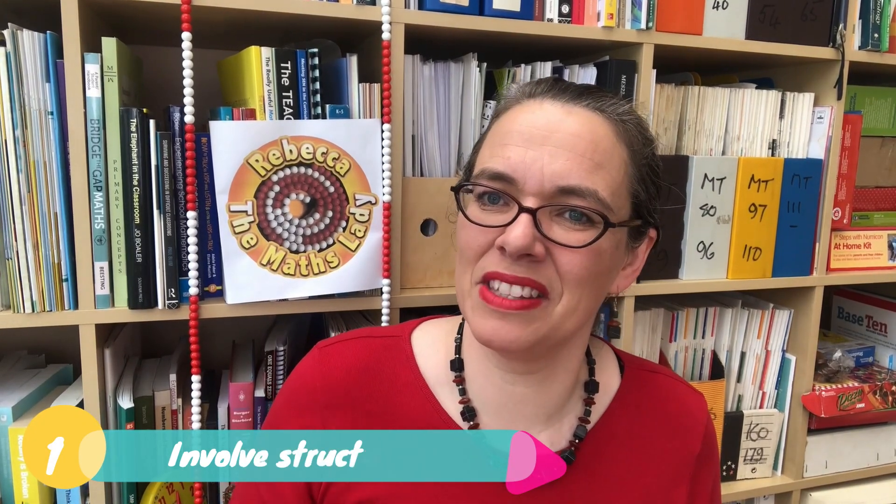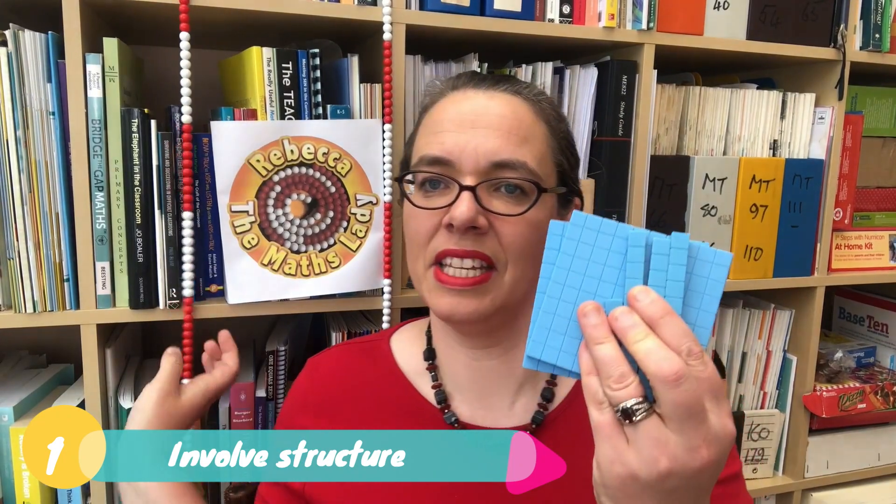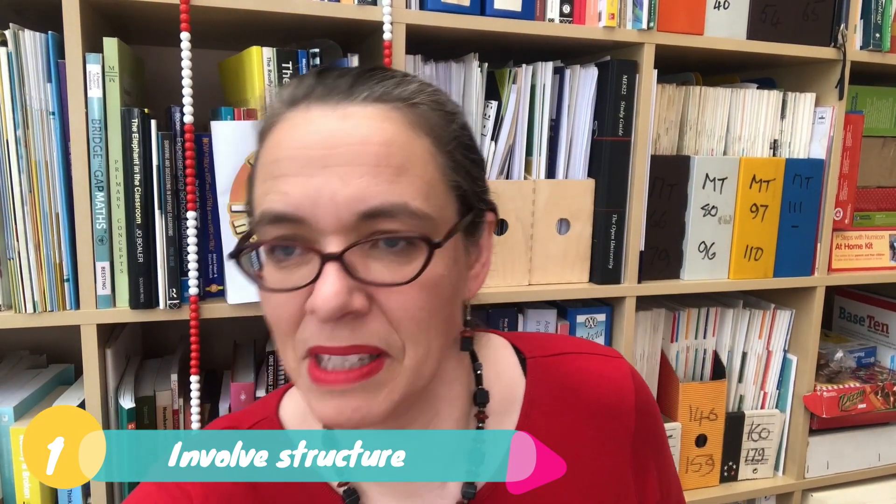My top tip is that every primary maths lesson should involve structure, and structure means that you are using apparatus like this bead string, or these Dienes blocks, or pizza parts.